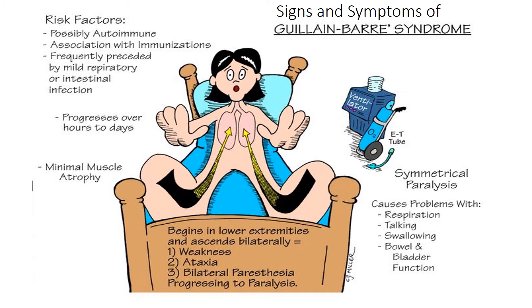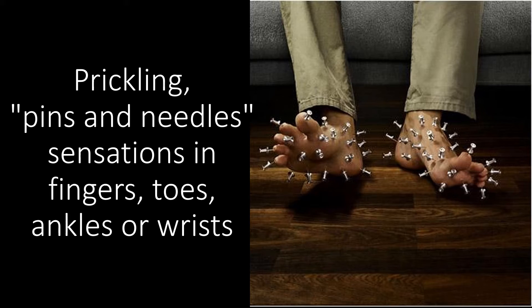Signs and symptoms of Guillain-Barré syndrome include prickling, pins and needles sensations in the fingers, toes, ankles, or wrists.